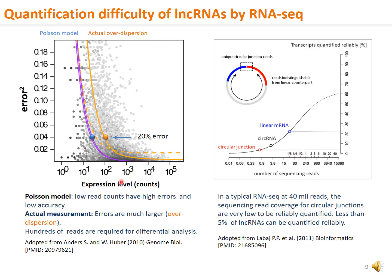The relationship of RNA quantification accuracy with sequencing read counts is numerically modeled by Poisson distribution. The lower the read counts, the higher the error, as depicted with the blue curve. The actual observed error is much larger, as shown by the orange curve. This is known as over-dispersion. Typically, to achieve a reasonable accuracy at an error less than 20%, more than several hundreds of reads are required for a transcript. In a typical 40 million sequencing depth designed for RNA sequencing, the sequencing read coverage is very low for circular RNA junctions. This translates to less than 5% of the circular RNAs that can be quantified reliably. In other words, more than 95% of the circular RNAs cannot be reliably quantified by RNA sequencing.